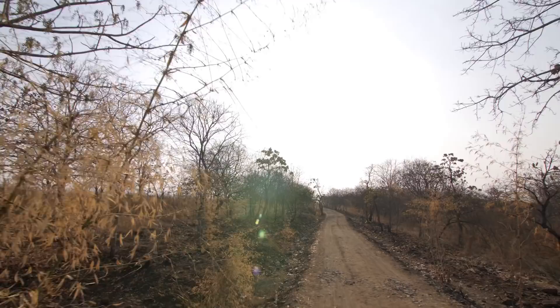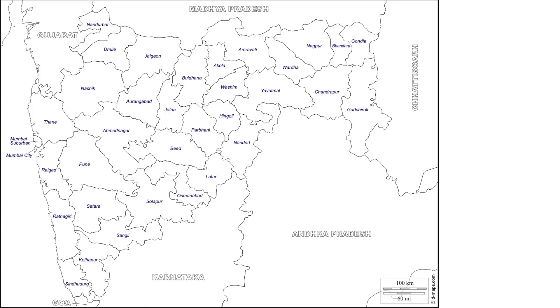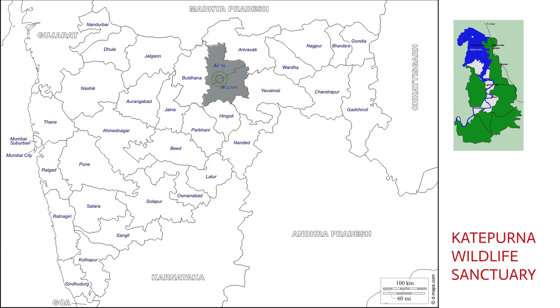This forest is the lifeline providing water to Akola City, and the future of this lifeline lies solely on the health of the Katipurna Wildlife Sanctuary. Katipurna Sanctuary has an area of 39 square kilometers.